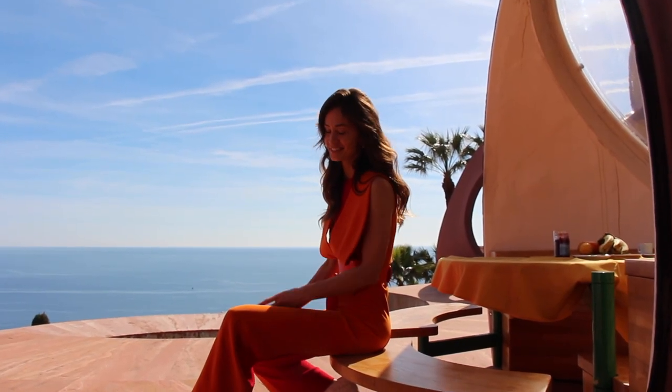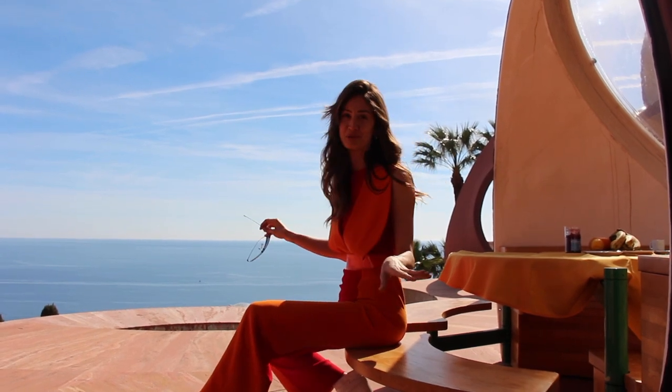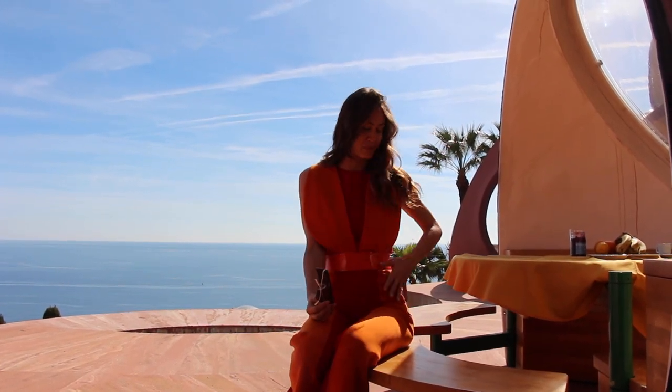I know what you think — what is more beautiful, my jumpsuit or the view? I think both. This is a piece from the latest collection of Pierre Cardin. It's very colorful, it's a jumpsuit, and it's very comfortable. I love it.